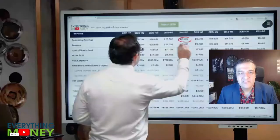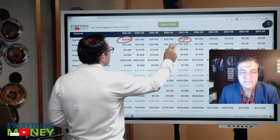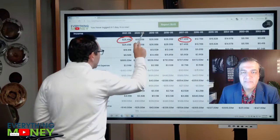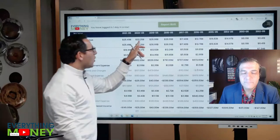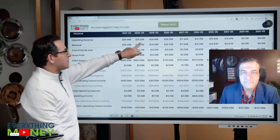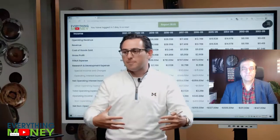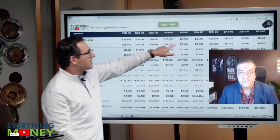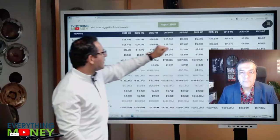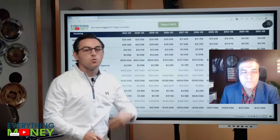From Everything Money: "Revenue went from 17.4 billion to 25 billion — that's a check mark. But notice: 17.4, 28, 27, 20, and 25. Is this COVID related or an acquisition? This is part of what we're trying to do — look at the financials and ask what story is being told. I see an acquisition here, because a company like this having this kind of revenue and then skyrocketing suggests a probable acquisition; the drop may mean they sold a division."